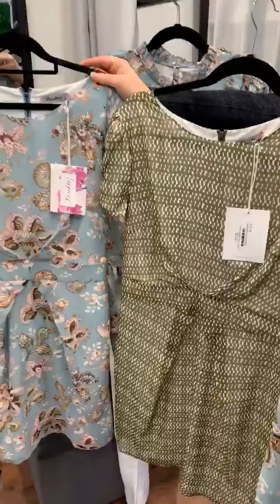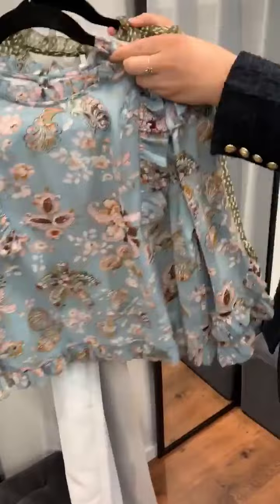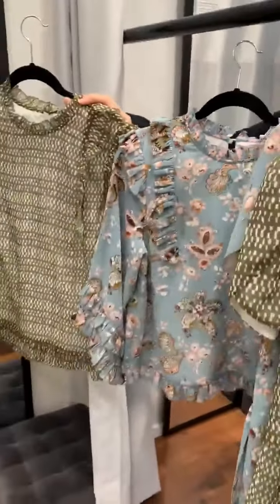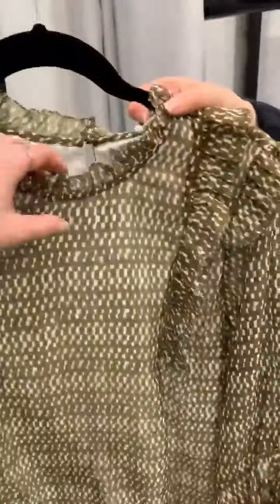We've got this dress as well — this is the Ashley dress. We've got that in khaki and that paisley print as well, which is a really flattering style.